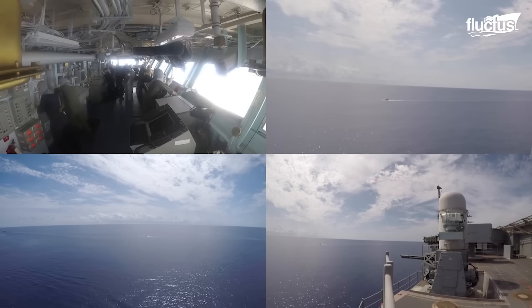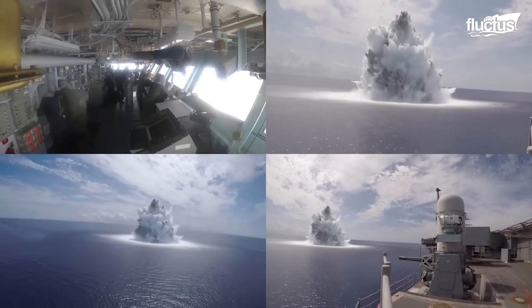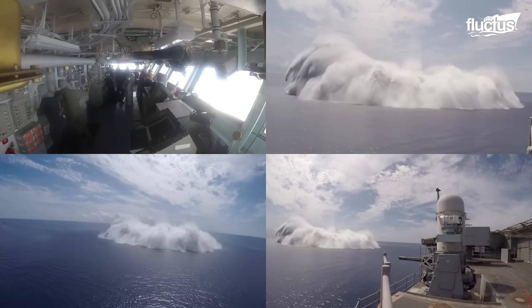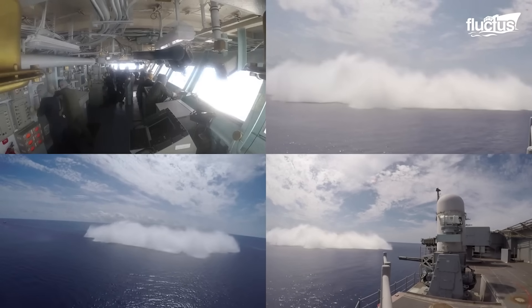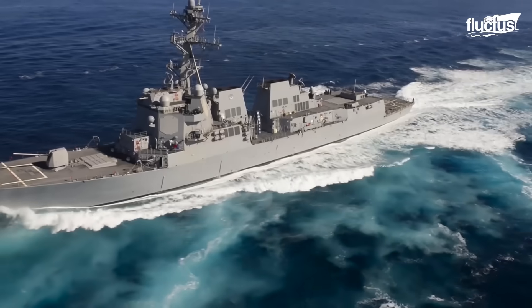Four, three, two, one, shoot. All personnel remain in GQ station. Brace for roll. Apart from these massive blasts to test the integrity of the entire vessel, some other specialized tests focused on particular compartments are also conducted.